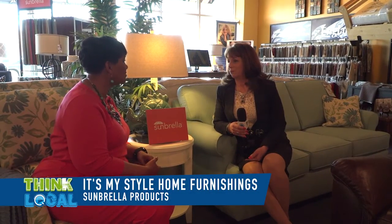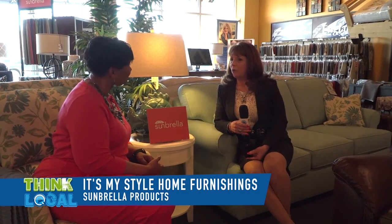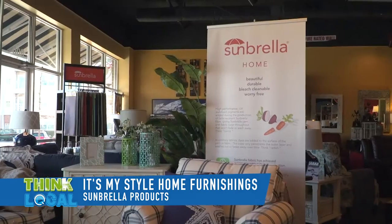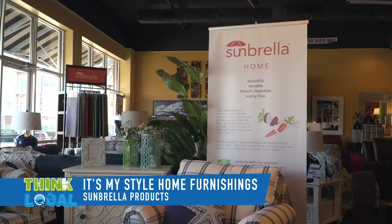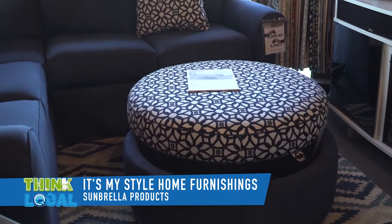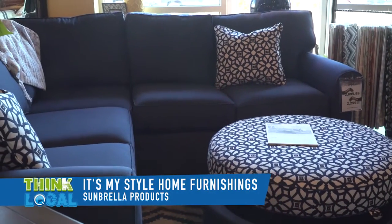Tina, I understand that you carry Sunbrella, which is a fabulous fabric. It lasts so long. It's a great product. Can you tell us about it? It really is, Renee. Especially when you're down by the water, you're going to have a lot of windows, a lot of sun. This way with the Sunbrella, you're not going to have the fading. The cleanability is tremendous. You also don't have the dry rot that can come with the fabric from sitting in the sun all day.